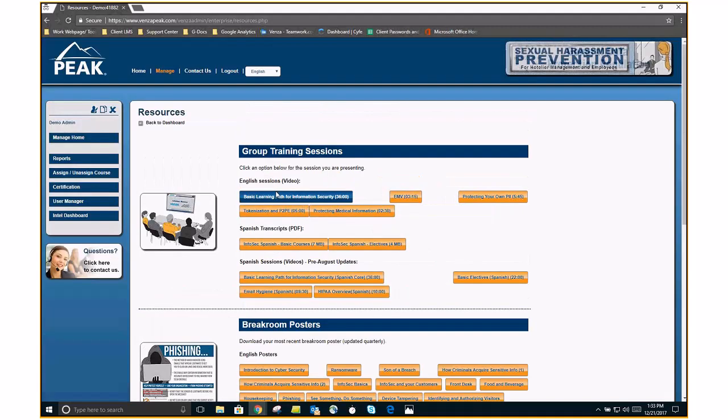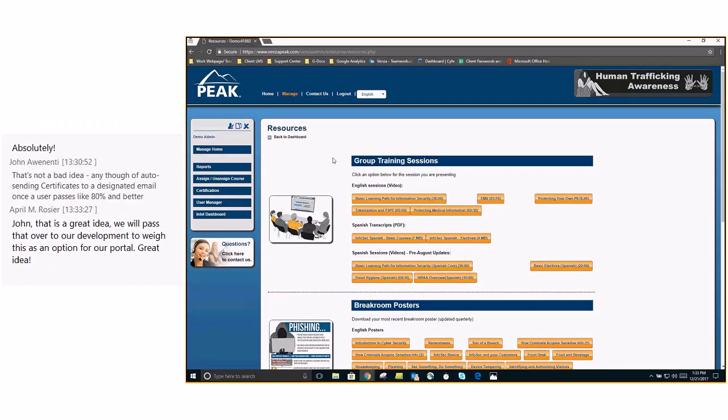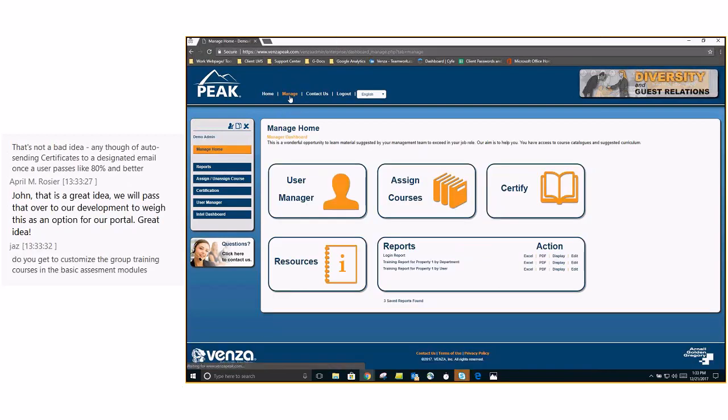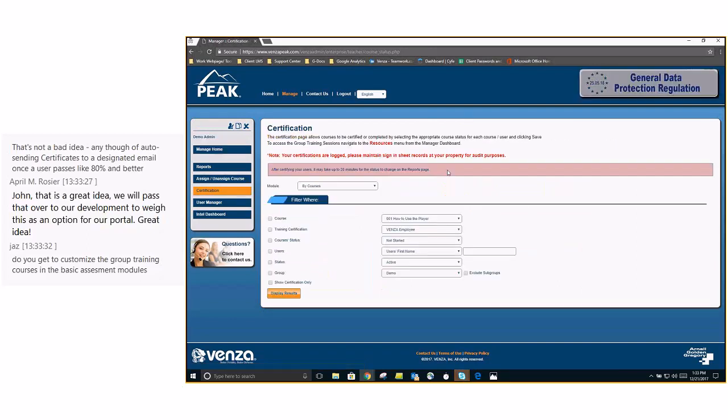You've launched the course, they've watched it in its entirety, and they've signed in on the sign-in sheet. Now you want to go back to your office, log back in, come to your manager dashboard with your sign-in sheet next to you, and come to Certify.